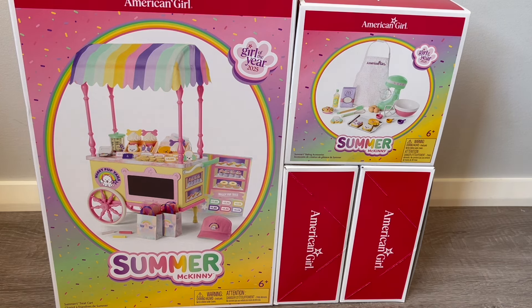Hey everyone, I'm so excited to be taking a look at these two sets today. These are the two main feature items as part of Summer McKinney's collection — she's the Girl of the Year for 2025. We have her cart set and her baking accessories. If you are new to my channel, welcome — be sure to click subscribe and the notification bell. This video is a shopper's gift guide so shoppers can get an overview of the items and decide what they'd like to purchase. Huge thank you to American Girl for gifting me these items.